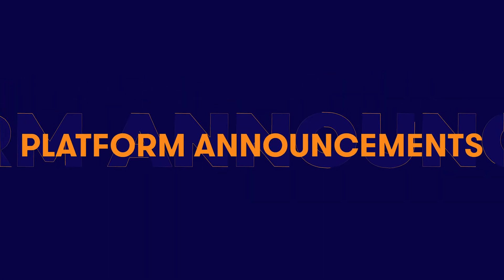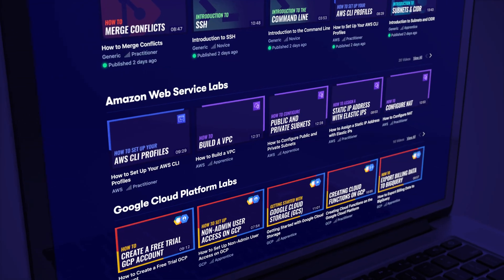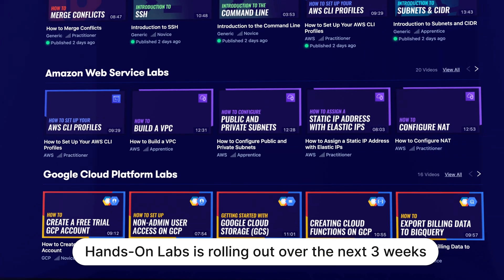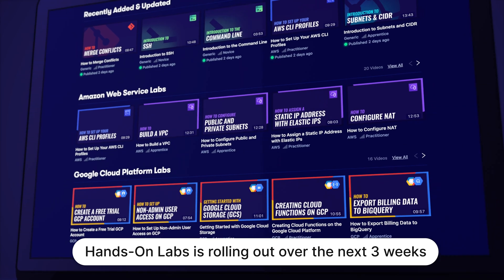I want to show you some of the cool new things that our team have been working on this month. I'm very excited to announce the launch of ACG Hands-on Labs. You told us how much you love our in-course labs and that you want more focused, practical standalone labs to help you find solutions to common problems in the cloud — so we listened, and we spent the last few months building a whole new section in your ACG learning dashboard for this new offering.